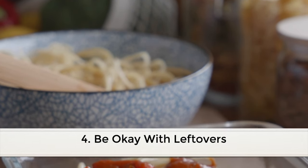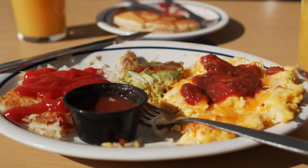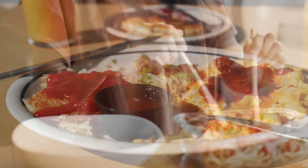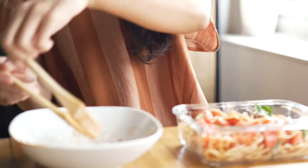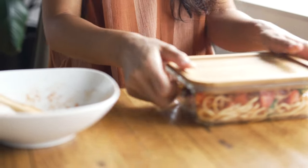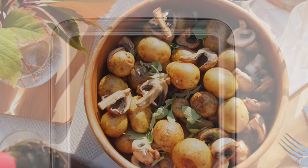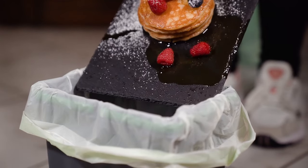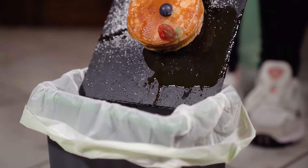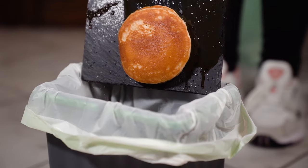Fourth, be okay with leftovers. Leftovers don't seem all that appealing for many, but in order to stretch your food, you'll have to consider them. If you're cooking for several others, leftovers are likely common. By agreeing to have leftovers the next day — whether for breakfast, lunch, or dinner — you can save money and not use up your food resources too quickly. You can also save time by not having to prepare a new meal the next day. Preserve leftovers in refrigerator or freezer safe containers. To avoid throwing out food already served on plates, fill up your plate with smaller portions — if you're still hungry, you can always refill it.